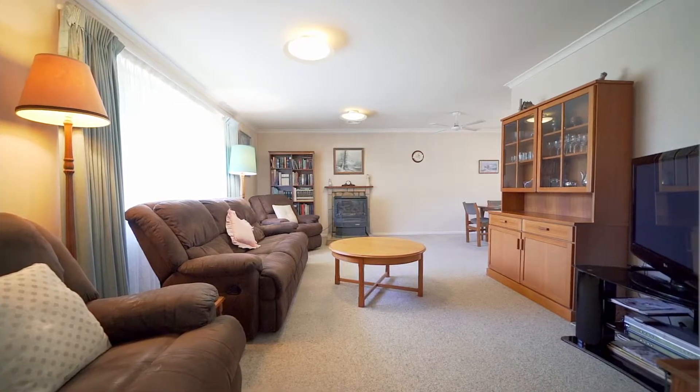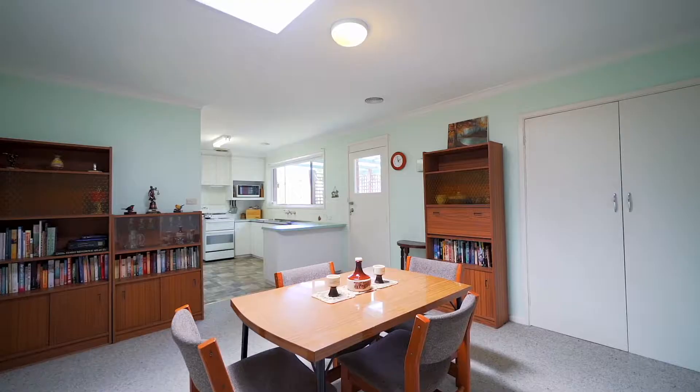With five bedrooms and two good-sized living areas, this home has been a family home for over 40 years and is just waiting for its next family.